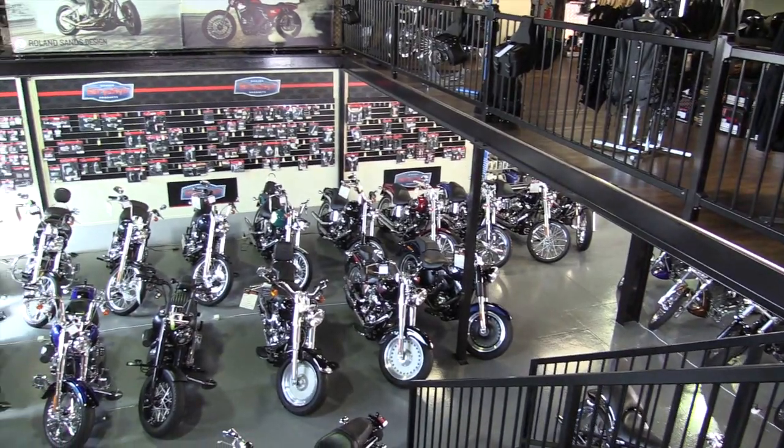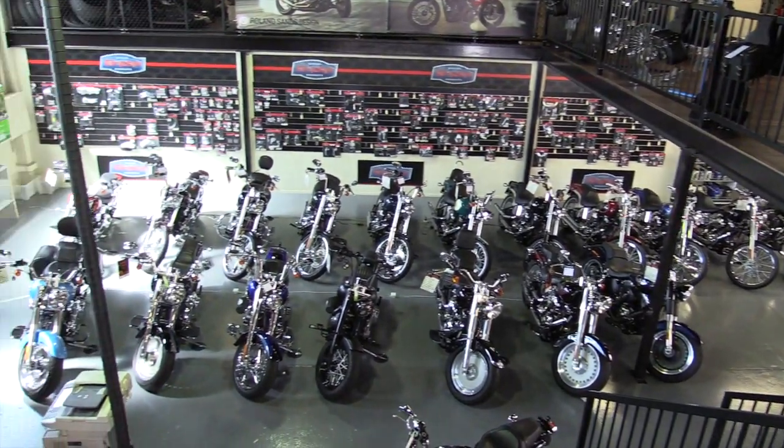Okay, but with the dollar the way it is, is that an attractive offer anymore? Still very attractive Mark, because as the Australian dollar becomes less, the demand in the states becomes less and prices come down accordingly, so there's still bargains to be had, no doubt.